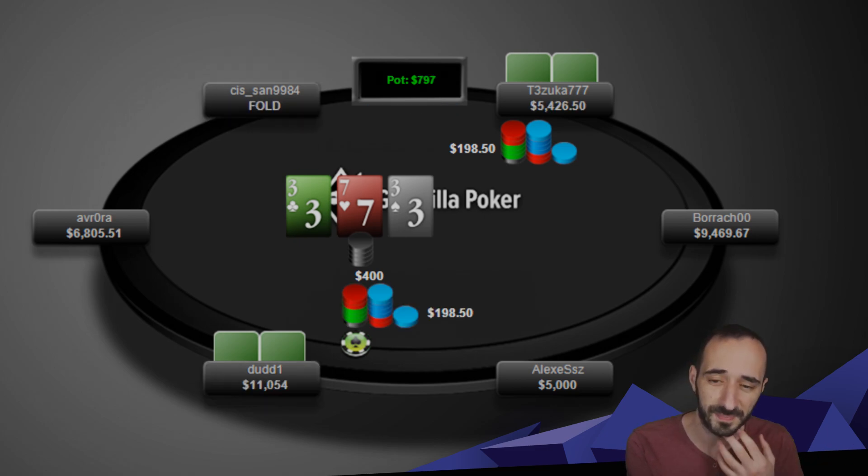Generally I recommend not c-betting in these cold calling scenarios, because the cold calling range has a higher density of hands like pocket threes, pocket sevens, and ace-three suited. So as a simplification, Tsuka just not betting would probably be my recommendation for you guys in this spot.